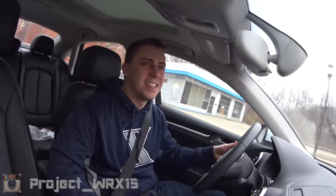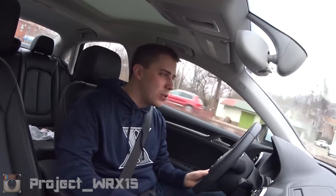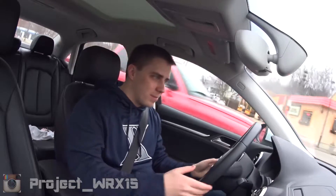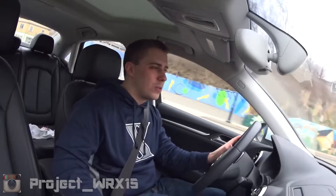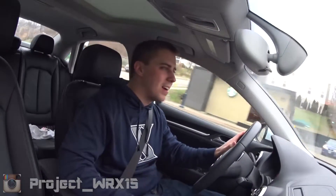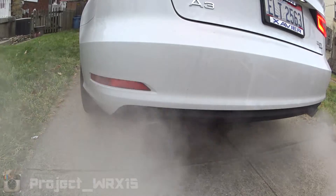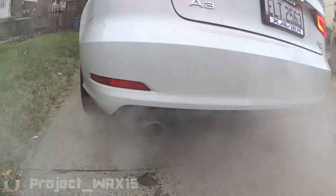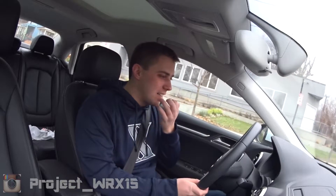It is a fantastic thing that this engine is out of the GTI because this engine is so good — so much power, passing power instant. This car has, I believe, 220 horsepower and 258 foot-pounds of torque. It feels even more powerful than that. This car gets up and goes; it gets out of its own way so fast.